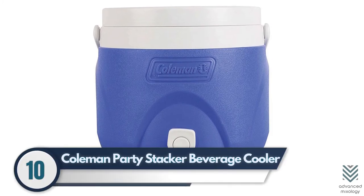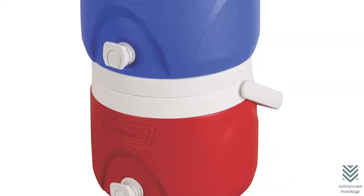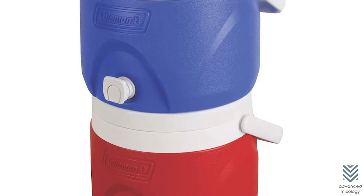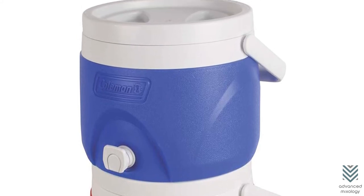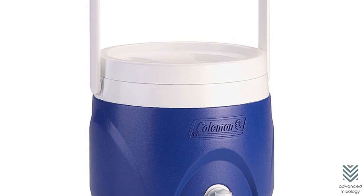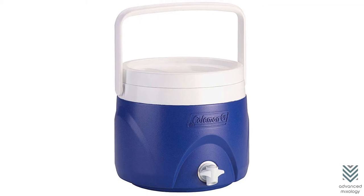10. Coleman Party Stacker Beverage Cooler. The Coleman beverage cooler is perfect for any outdoor adventure. It comes with a bale handle, which makes carrying it easier and more comfortable. You also get the security of an intact lid that stays put no matter how full or heavy your load may be.